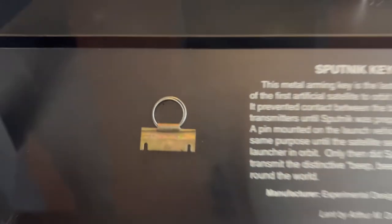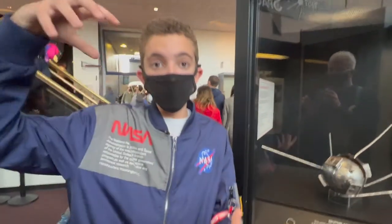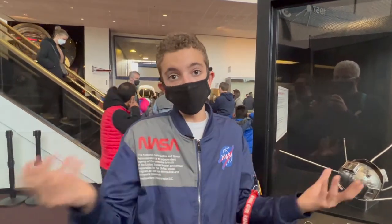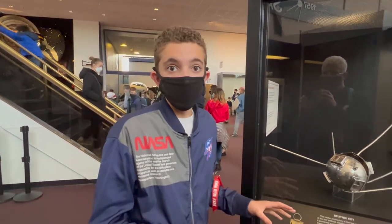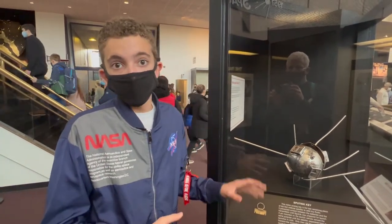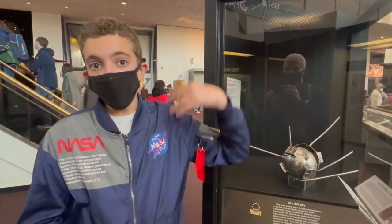So before the launch, or before it was put inside the R7 rocket, that pin was probably removed — or removed during flight. And then the satellite started transmitting. As soon as that happened, it separated and flew into space and kept going around.